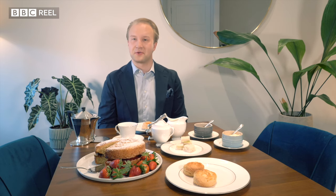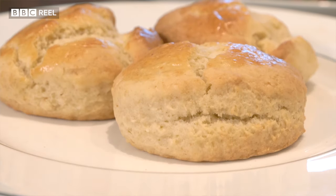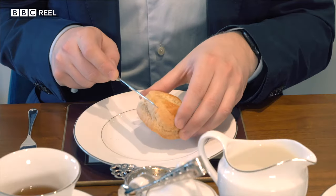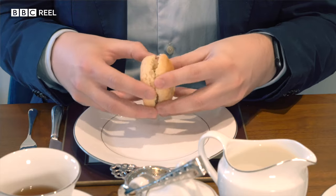Now the best part of an afternoon tea — the scones. And yes, we do say scone, not scone. Never use a knife to cut into your scone to open it; instead, we break it in half.